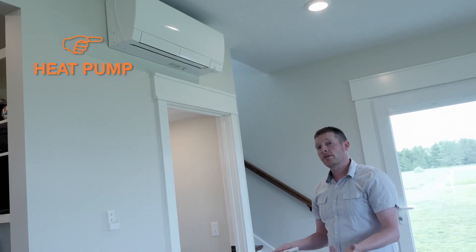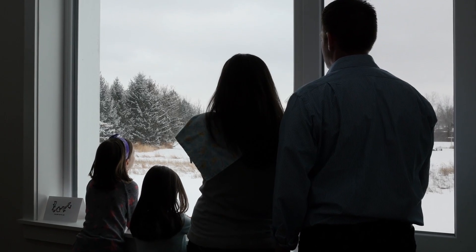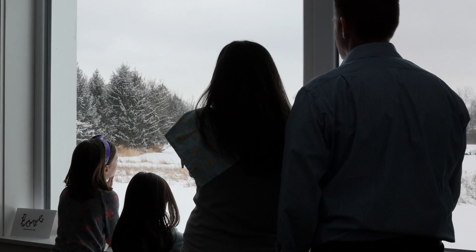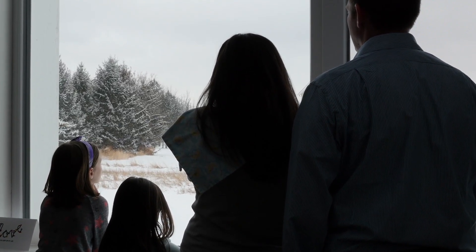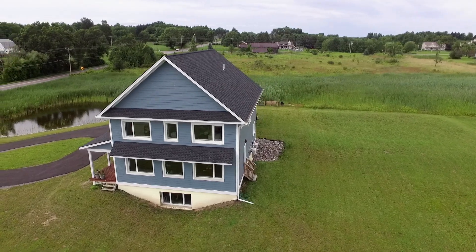Roughly a hair dryer's worth of energy will heat this whole house. It's extremely comfortable temperature-wise and humidity-wise. We're able to maintain 70 degrees inside the house, whether it's 10 degrees outside or whether it's 110 degrees outside.